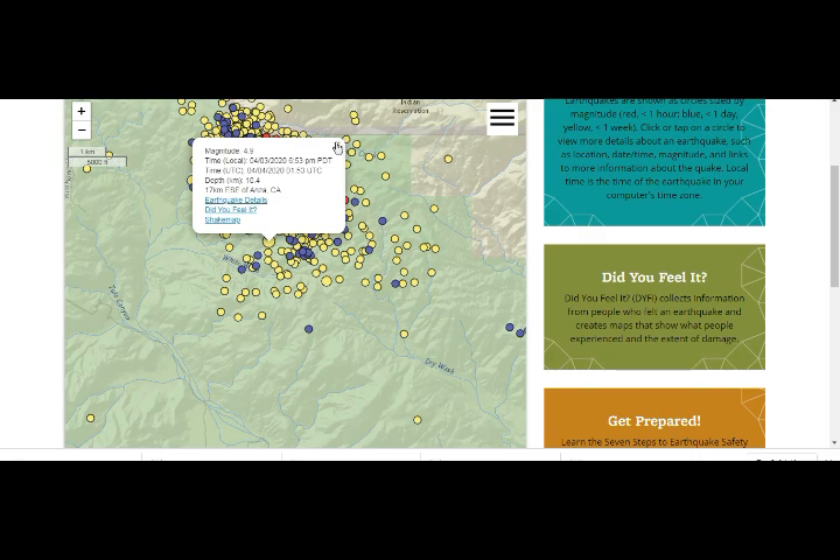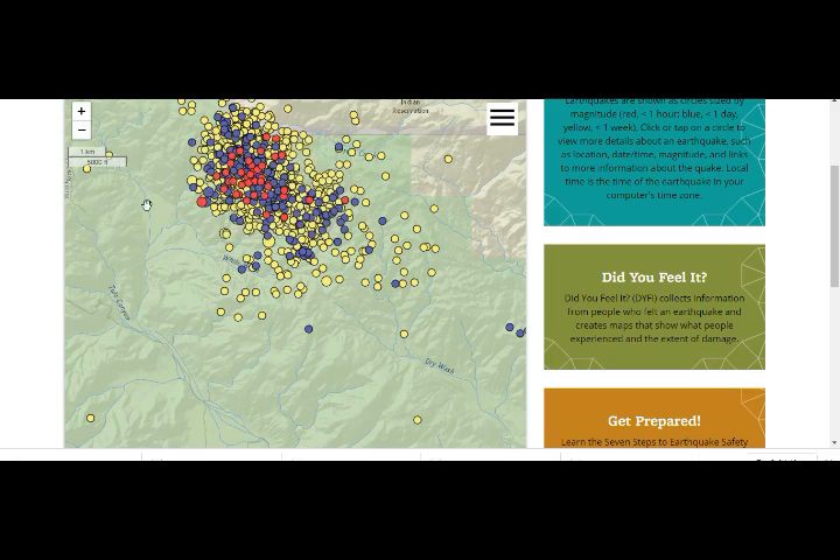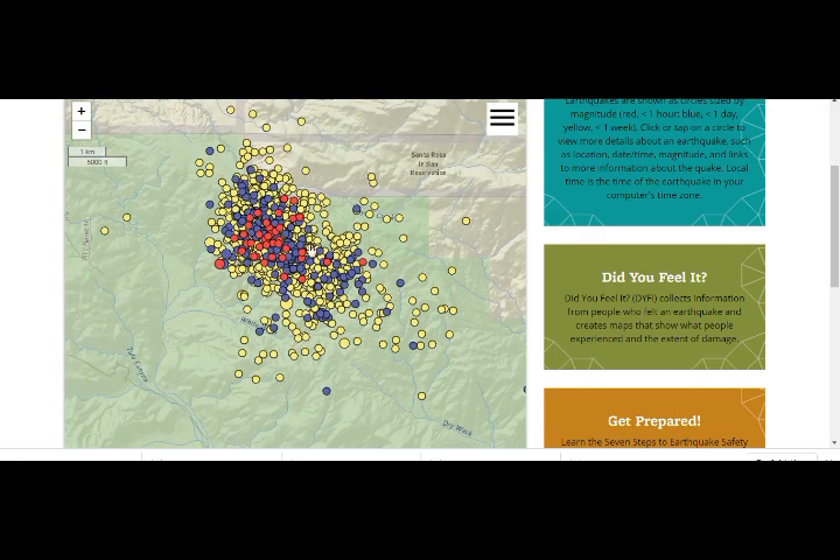So what could this mean? Looking at the map: in the blue past-day layer there are roughly 180 earthquake dots, and in the red past-hour layer there are about 40. You can understand how active that area is.